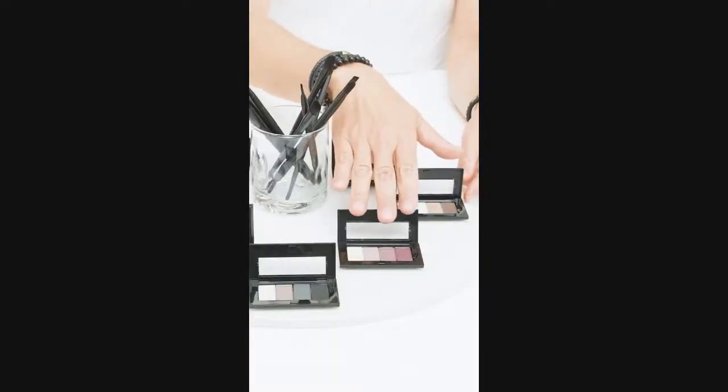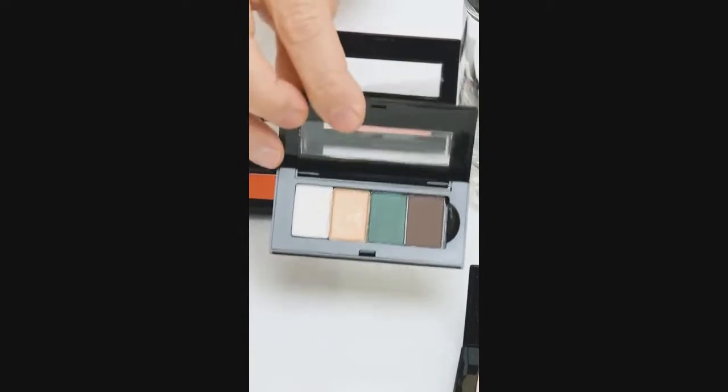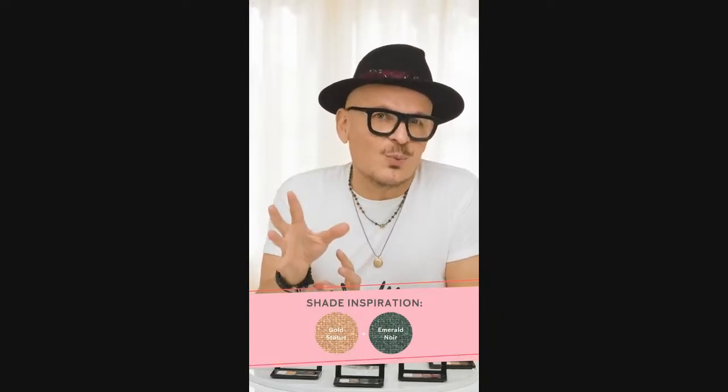Start with the darkest shade, onyx, at the lash line and build the look from there. For a more creative take on a classic smoky eye, reach for something in the purple family. Soft heather, frozen iris, and sweet plum complement each other perfectly for a soft smoky look. And if purple isn't your thing, opt for a simple green look instead — blend gold status with emerald noir for a really interesting wash of color.